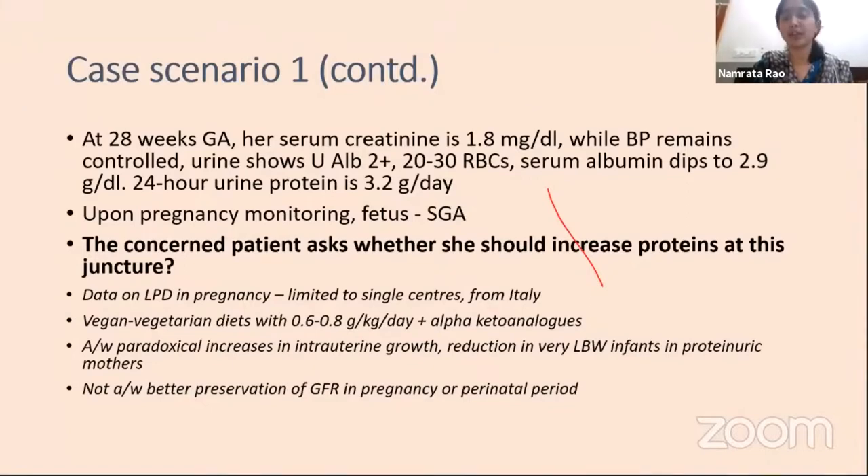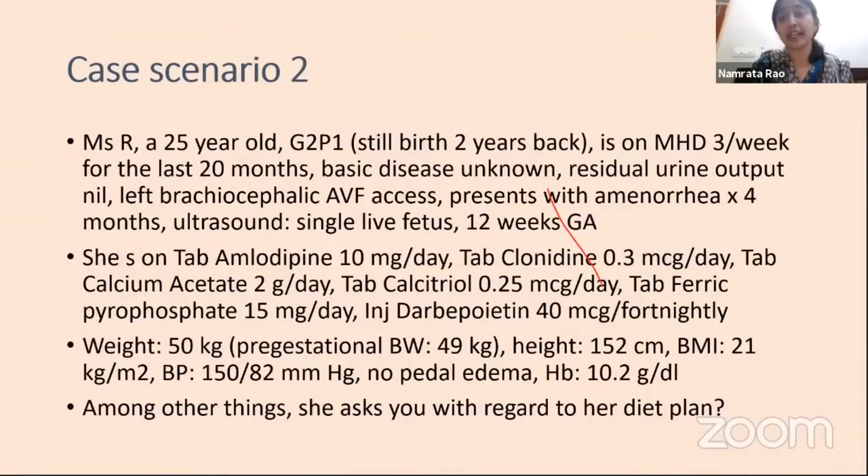Moving to a second case: Ms. R is a G2P1, 25 years of age. She had a stillbirth two years back when she was diagnosed with advanced chronic kidney disease, and is now on maintenance hemodialysis for the last 20 months with unknown basic disease and almost nil residual renal function, brachiocephalic AVF access. She presented with amenorrhea and is confirmed at 12 weeks gestational age with a single live fetus. She is on multiple medications, weight is 50 kg with pre-gestational weight about 1 kg less, BP is moderately raised, no pedal edema, and hemoglobin is 10.4.